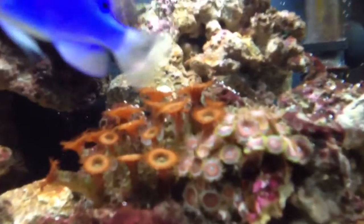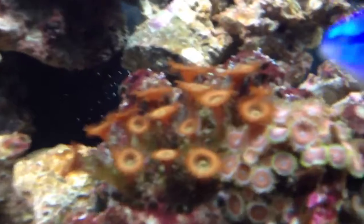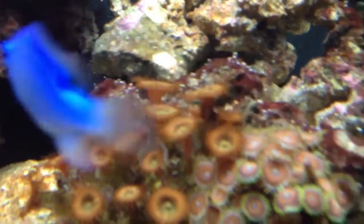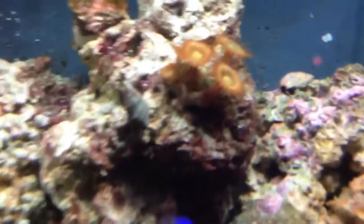Got a lot of coral growth here, doing pretty good. Opened it up quite a bit, up here as well.